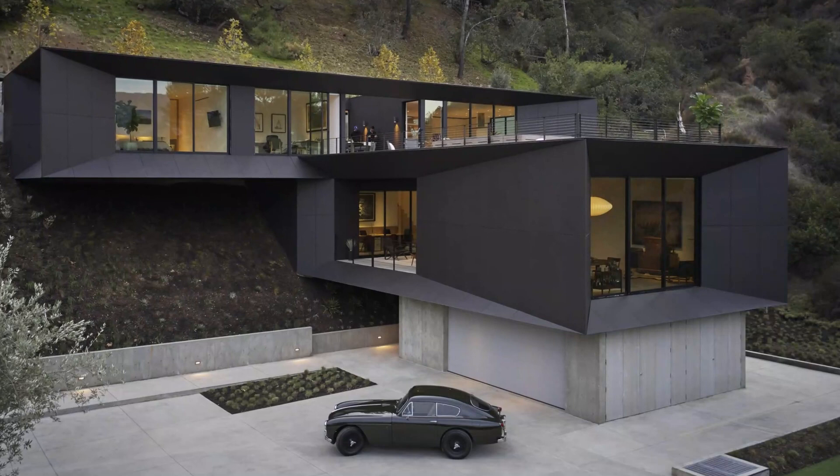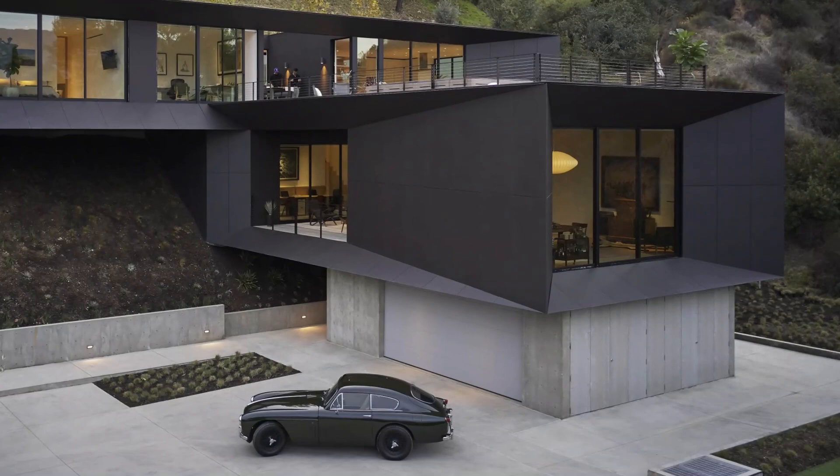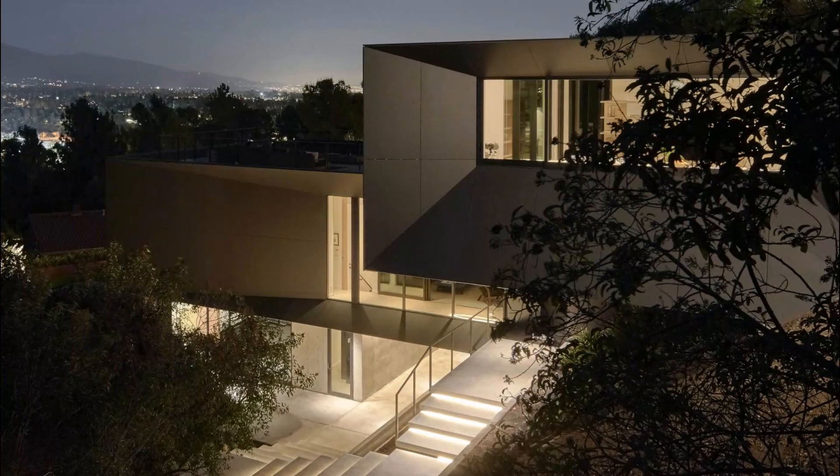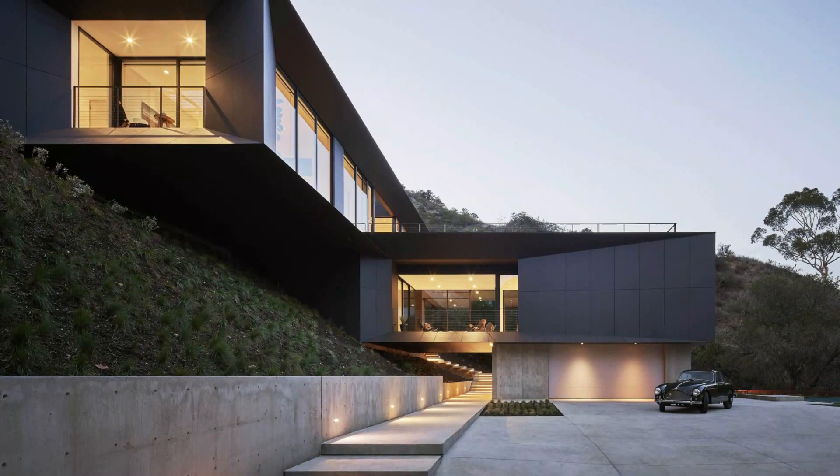This 4,200 square foot dwelling is perched atop a hillside, offering mesmerizing views of Pasadena and the adjacent mountains. In this article, we'll take you on a journey through the LR2 House, exploring its unique features, the ingenious matchbox concept, and the harmony it creates with its environment.